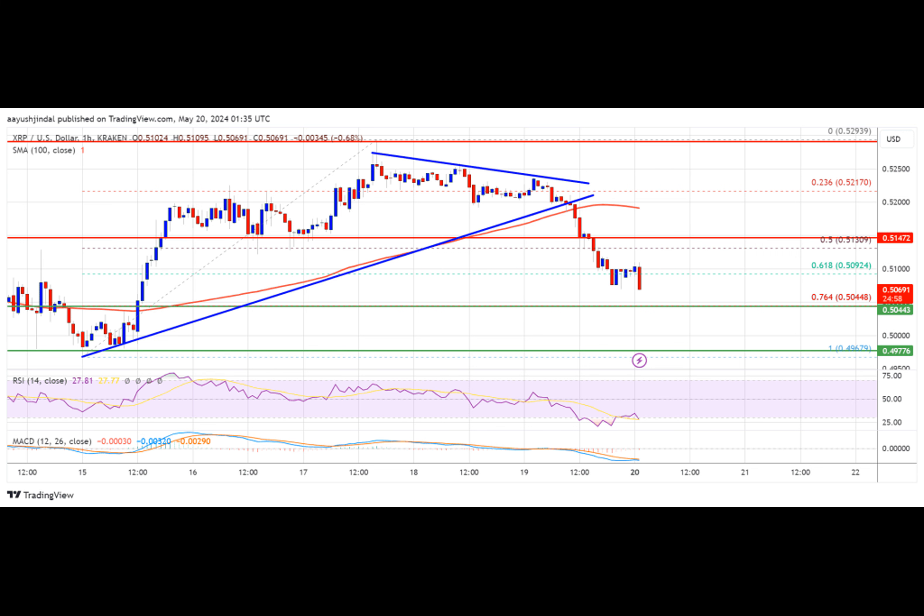The XRP price started another decline after it failed to surpass the $0.530 resistance. The price is back below $0.5150 and showing a few bearish signs. XRP struggled near $0.5300 and started a fresh decline.